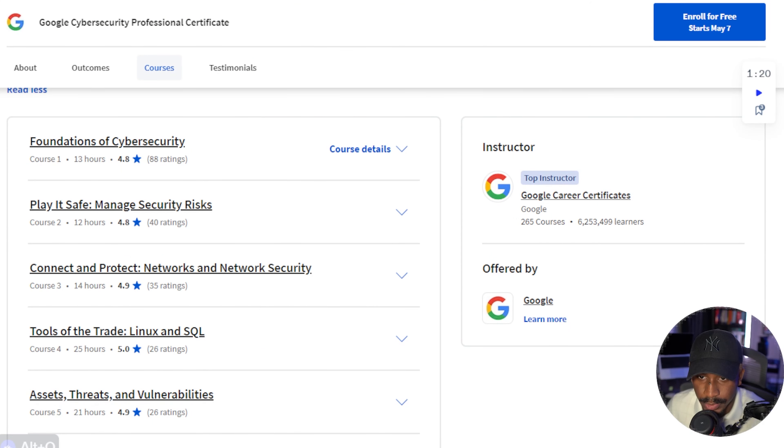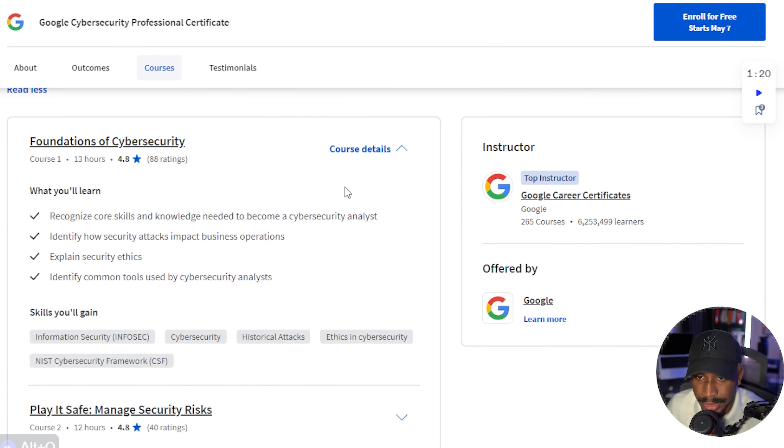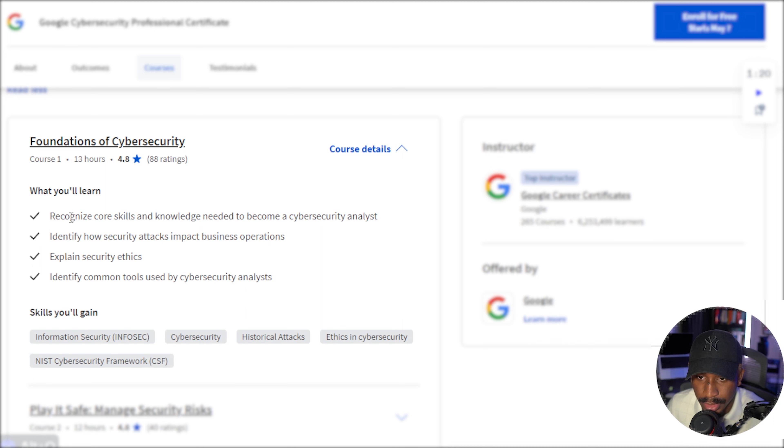Starting with the very first course, we have the Foundations of Cybersecurity, which will help you learn core skills and knowledge needed to become a cybersecurity analyst, help you identify security attacks, security ethics, as well as historical attacks and the NIST cybersecurity framework, which is definitely one that is pretty ubiquitous within the cybersecurity industry.